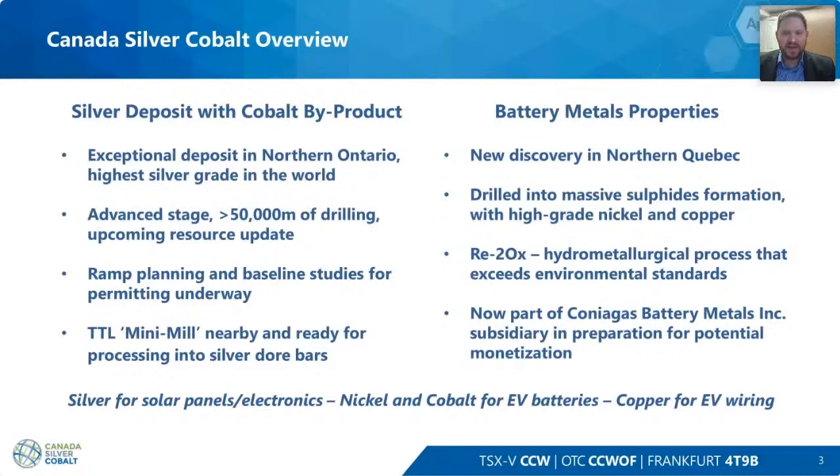We're working right now on getting a ramp underway at the Castle East, completing our environmental baseline this half of the year, and working on the permitting phase to get permits for the ramp exploration. We also have the TTL facility — a mini mill nearby where we will be able to produce Doré bars. We now have Coniagas Battery Metals Inc., a subsidiary of Canada Silver Cobalt, being prepared for eventual spin-out.